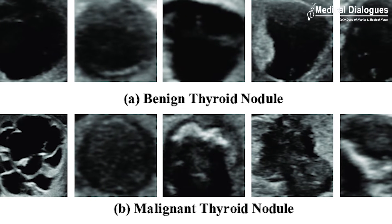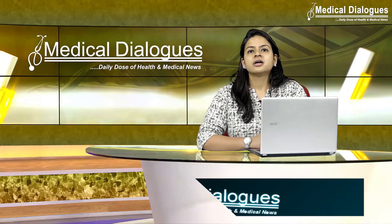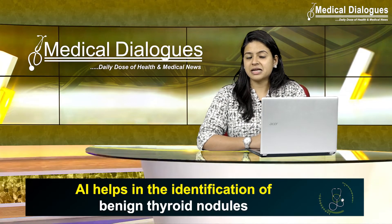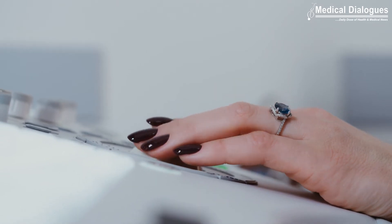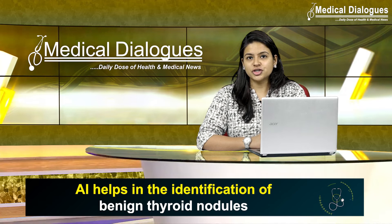The model classifies thyroid nodules into two types: either cancer or no cancer. It was tested on a different set of 145 nodules collected at another healthcare system. The AI-based model achieved a sensitivity of 97 percent and a specificity of 61 percent. The authors believe this is a good next step to improving patient care and avoiding unnecessary procedures.